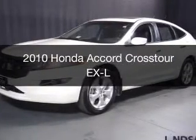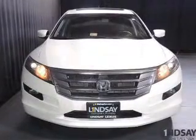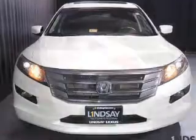This is a used 2010 Honda Accord Crosstour, powered by 4-wheel drive, a 3.5-liter, 6-cylinder engine, and a 5-speed automatic transmission.